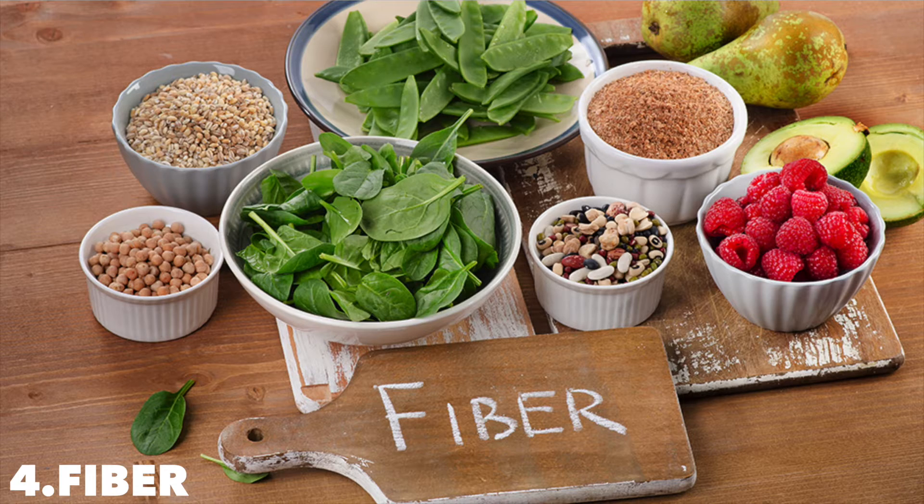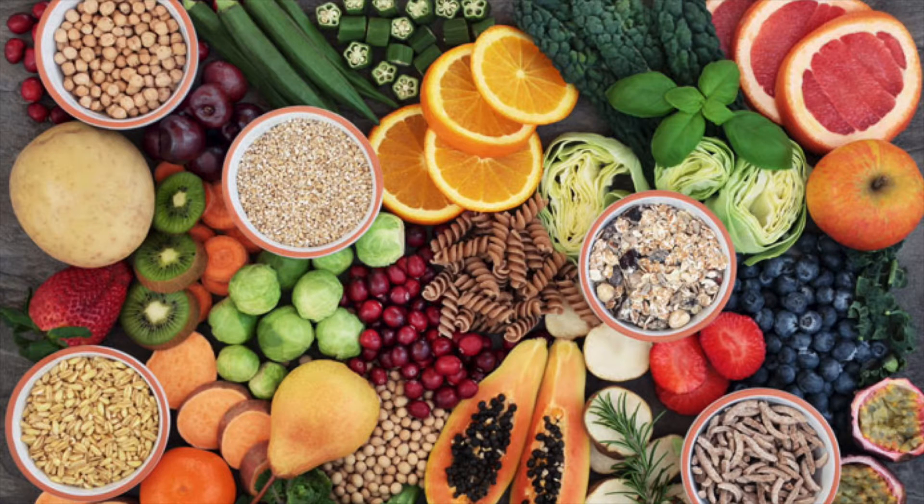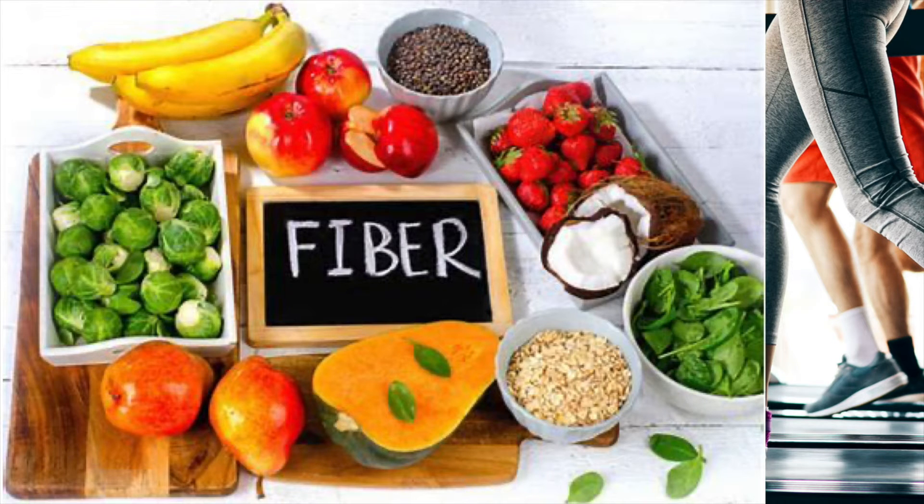Number four: fiber. Dietary fiber is mostly indigestible plant matter. Eating plenty of fiber can help with weight loss. The type of fiber is important — mostly soluble and viscous fibers have an effect on your weight. These fibers bind water and form a thick gel that sits in your gut, which can dramatically slow the movement of food through your digestive system and slow down digestion and absorption of nutrients.